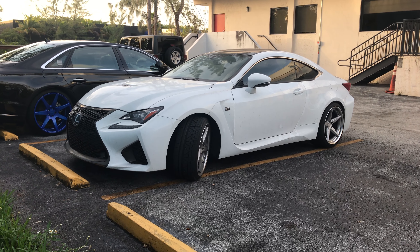It's a little bit dirty in here, not too bad — nothing a good cleaning can't fix. This is the RCF, as you can see — performance package.